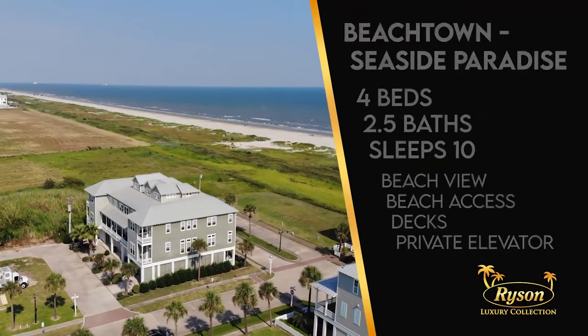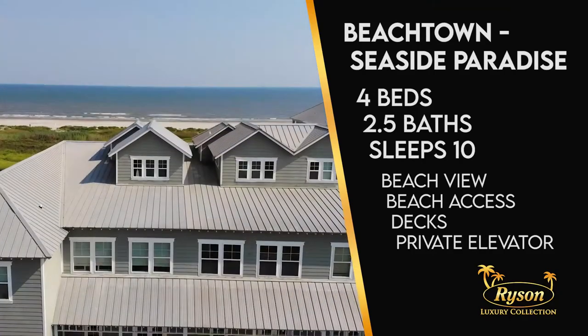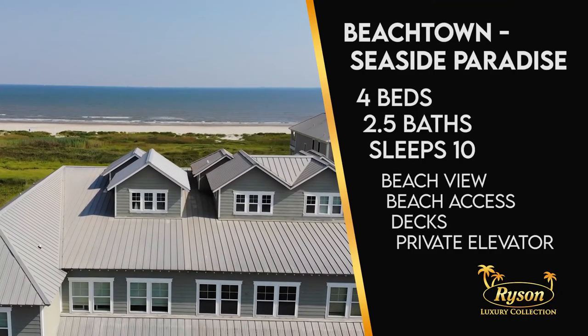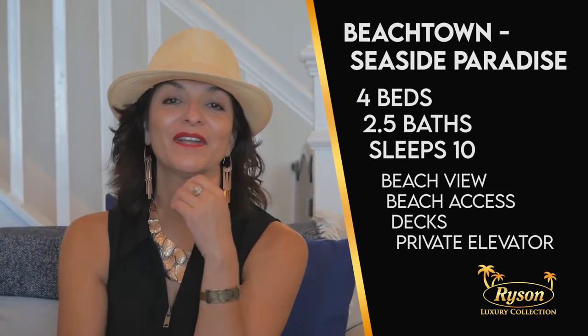Seaside Paradise offers four bedrooms, two and a half baths, and can accommodate up to ten guests. Plus, you'll have a view of the Gulf from all three upper levels. Can you imagine that for a Galveston getaway?